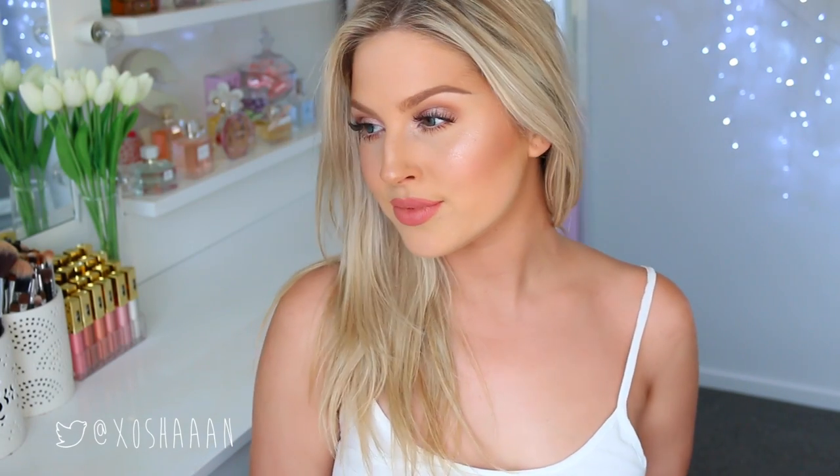That is my completed birthday makeup look! Thank you all so much for all of your happy birthday messages — you mean the absolute world to me, I love you so much. If you enjoyed this video please thumbs up, and I hope you have an amazing day.